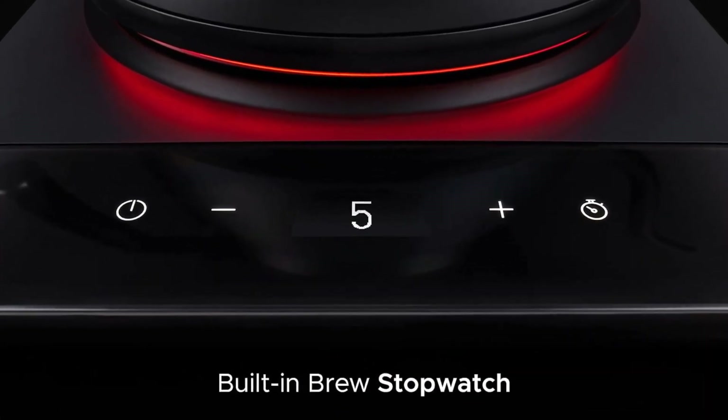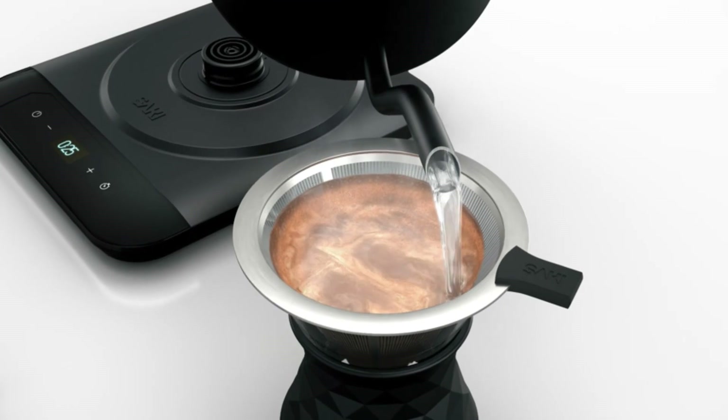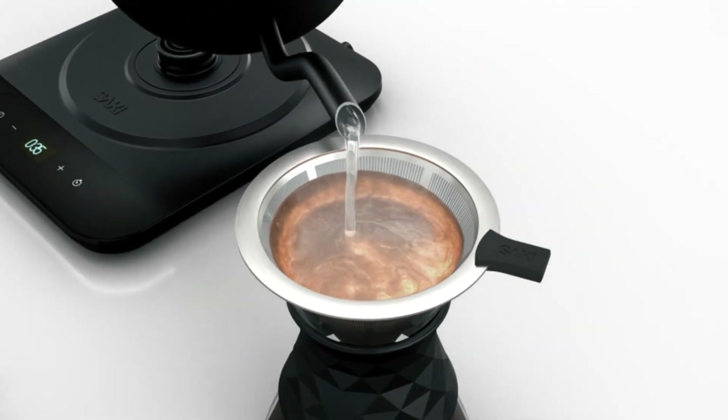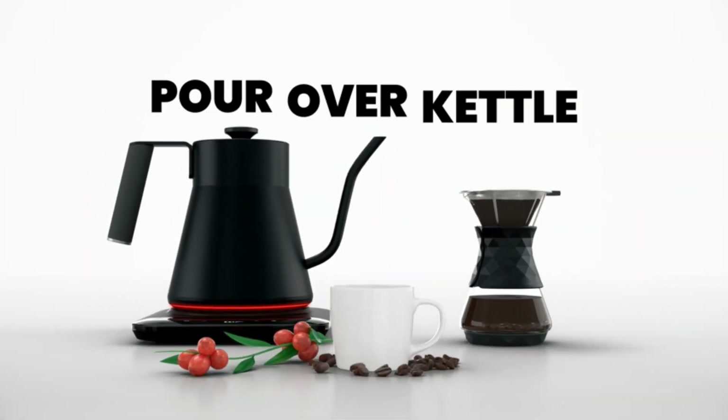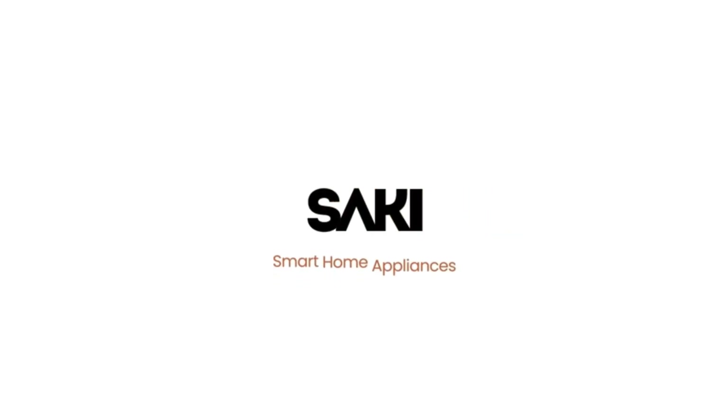Capacity: 33.8 ounces. Dimensions: 8.7 x 8.7 x 11.6 inches. Weight: 5.3 pounds. Interior material: stainless steel. Settings: stopwatch, temperature control dial. Warranty: 2-year.